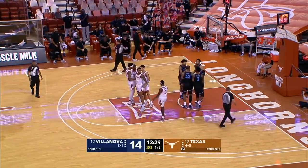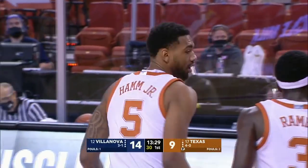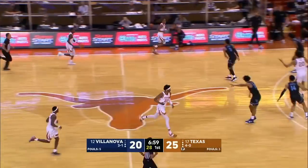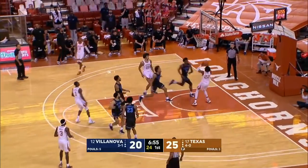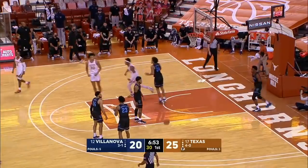Texas has a chance for a three-point play — Royce Hamm will be heading to the line, now a preposterous 17 for 18 from the field on the season. And how about 18 for 19?